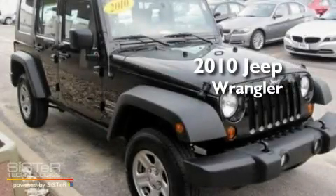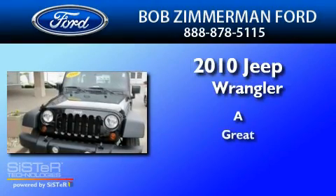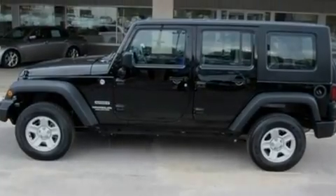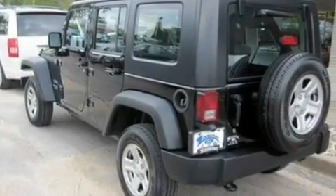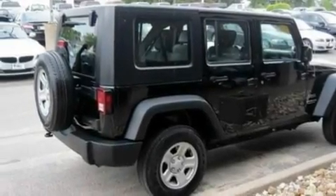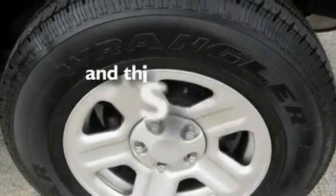This is a 2010 Jeep Wrangler. Its top features include an external temperature gauge, a 6-speaker audio system, a CD player, automatic locking wheel hubs, cargo tie-downs, a passenger side vanity mirror, an engine immobilizer theft deterrent system, traction control and stability control systems, and 12-volt power outlets. This vehicle has fewer than 33,000 miles on the odometer.